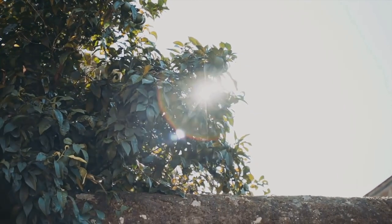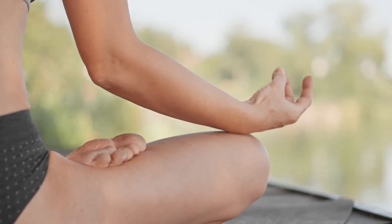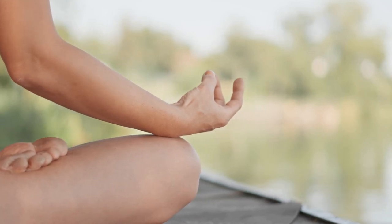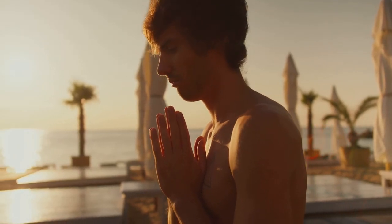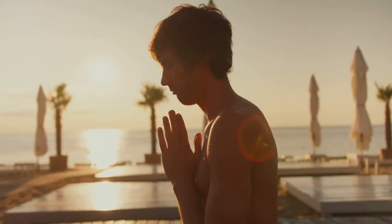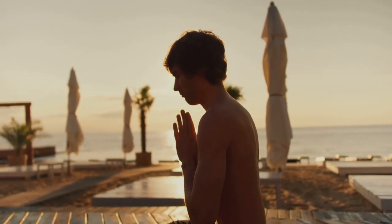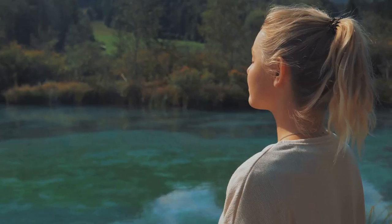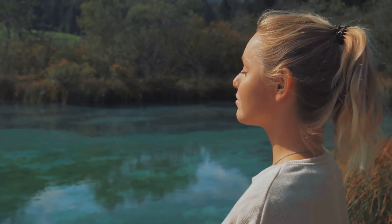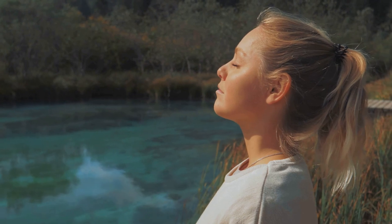Next, move this warm light down to your neck and shoulders. These areas often bear the brunt of our daily stress. As the light touches them, feel the tension melt away. You can almost visualize the stress evaporating, leaving behind a sense of calm and tranquility. Now, let the sunlight travel down your arms, all the way to your fingertips. Feel the warmth seeping into your muscles, relaxing them, making them feel heavy and calm. Let any stress or tension flow out through your fingertips.